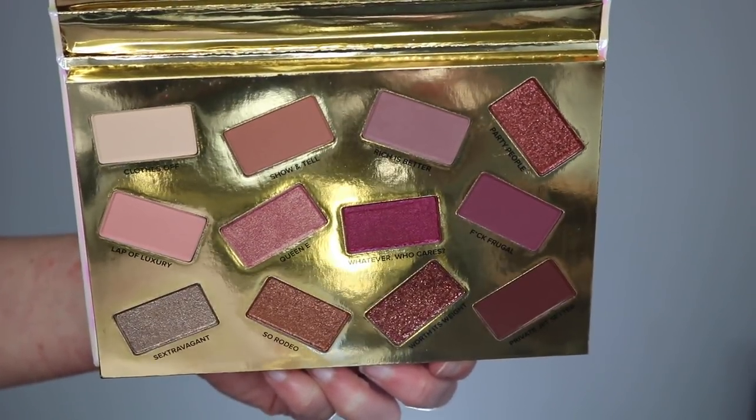The 12 shades are in a scattered formation. Some people will find that annoying because they'd rather save space and have them straight — you could totally have a smaller palette that way, but it's Erika, she's extra, what do you expect? All of the shade names are really cute with Erika-styled words: clothes off, show and tell, riches better, whatever, who cares, Queen E — things like that.